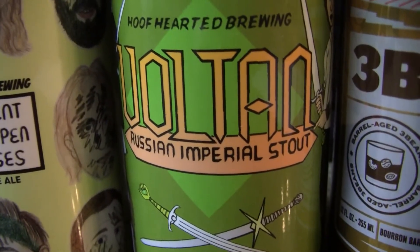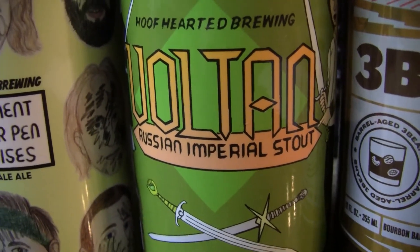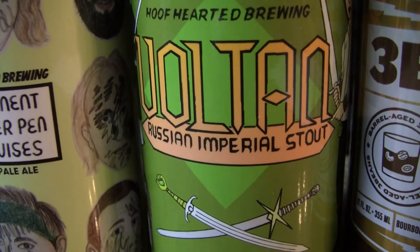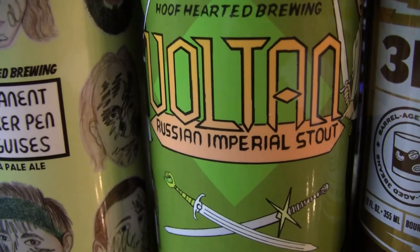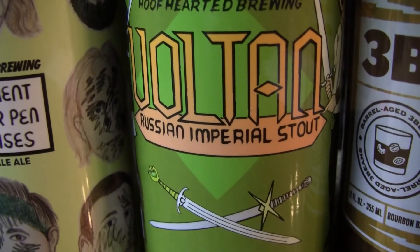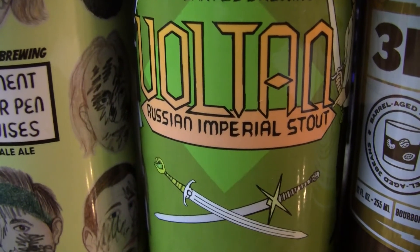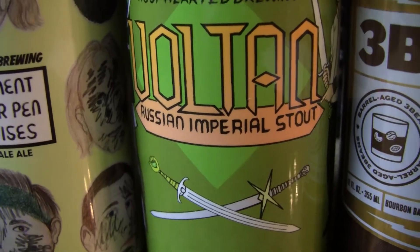And this is another one from Hoof Hearted. This is their Volkan — a 9.5% Russian Imperial style. A friend of his also picked it up at the brewery and sold it to him for five bucks, also sold in four packs. He's not sure how much it actually costs — that's just what he paid for it. The batch number is the canned-on date; the brewery told him this in their email. Canned on 11-1-2017.